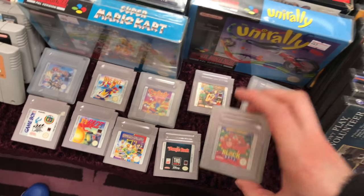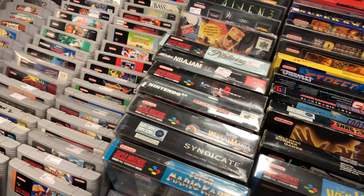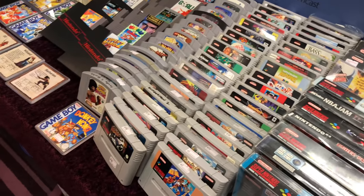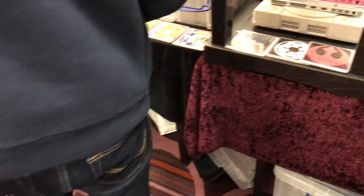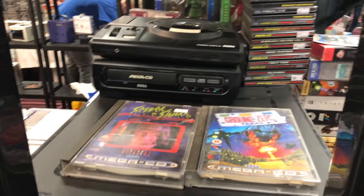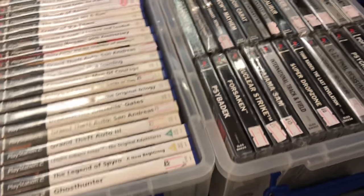I can just see Uni Rally behind that person there. Some loose Game Boy games - there's Kirby's Block Ball, Wave Race. Some SNES games here, I can't see anything that really stands out. Pack Attack maybe, probably the best one there. A nice Mega CD and Mega Drive Mark 1 - I don't actually have the Mark 1, I only have the Mark 2, so I'd really like to get that one day.